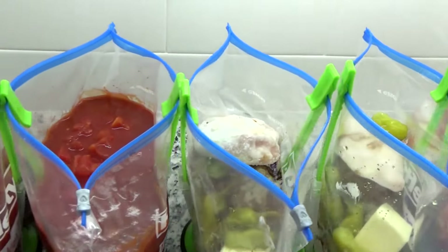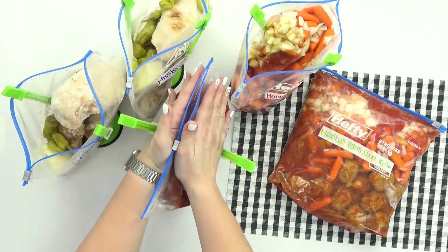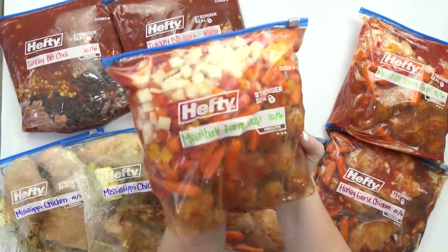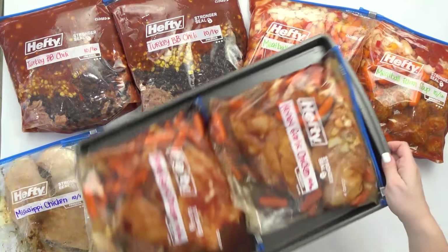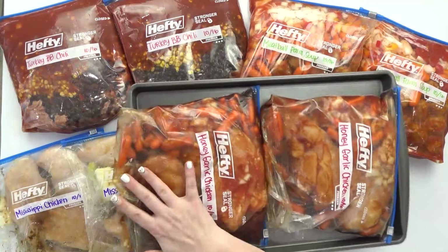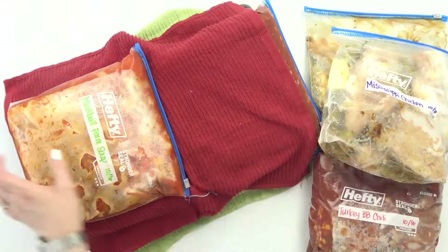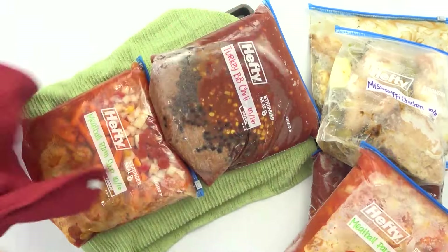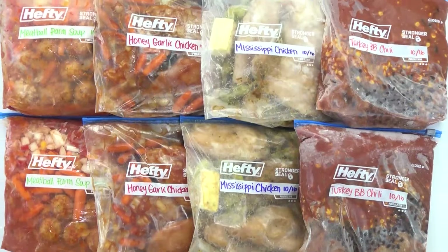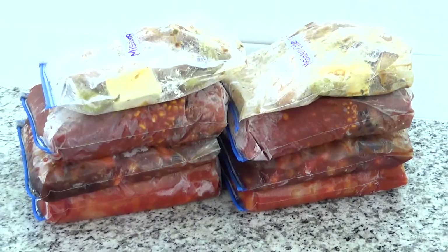Now that I have all of my bags put together, all I'm gonna do is go ahead and remove them from their stands, try to squeeze as much air out of the bag as I can, and seal them up. Now, before I add these to my freezer, I like to add two bags to a cookie sheet, and as I'm stacking up these baggies, I like to put a kitchen towel in between each layer of bags. That little kitchen towel in there is gonna make sure that our bags don't freeze together and get stuck together. Now, when it comes time to cook your freezer meals, you have two options: you can take them directly from the freezer and add them to the crock pot just as is, or you can take them out of the freezer the night before, let them defrost in the fridge overnight, and then add them to your crock pot in the morning.